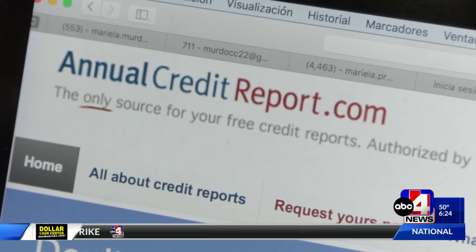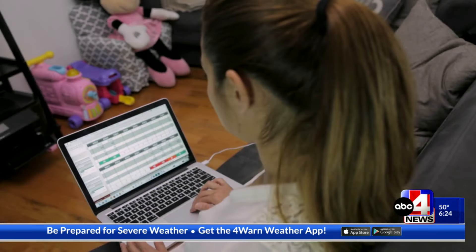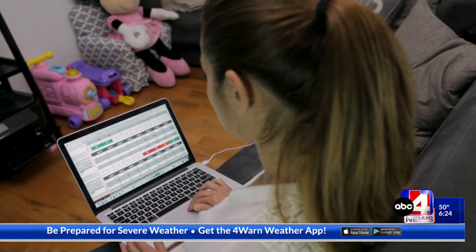You can get your credit report for free every week from each of the major bureaus at annualcreditreport.com. If you do end up finding a problem, fix it right away.